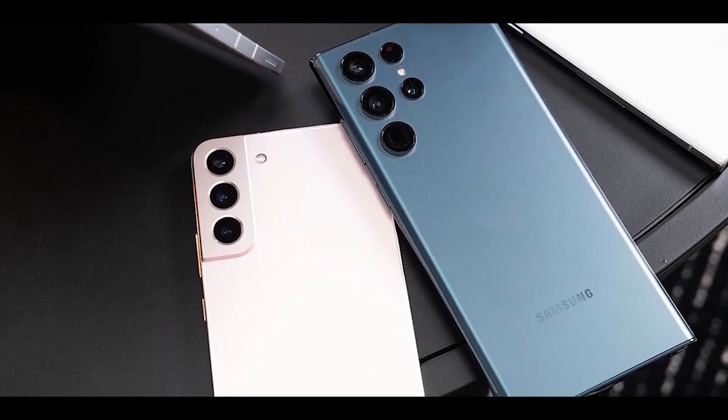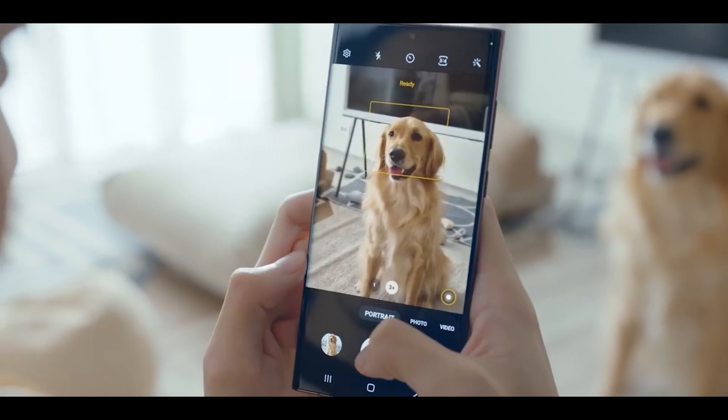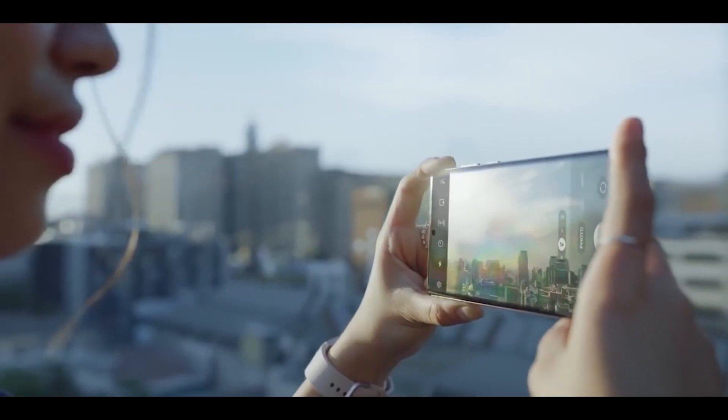The biggest improvement even your dog is going to notice is in the camera. In modern smartphones, image quality depends more on optimization and AI than the actual hardware itself.